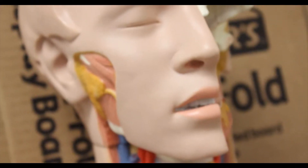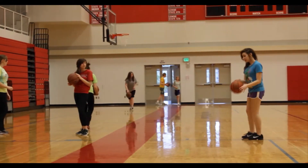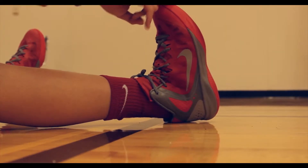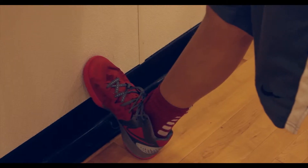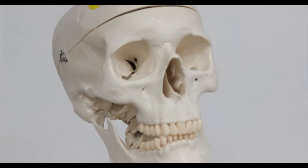Beginning Anatomy and Physiology and Advanced Anatomy and Physiology introduce you to the human body, what it is made up of, and how these systems work together. These are great classes for students who know they want to go into medicine and will be taking anatomy and physiology at the college level later on.